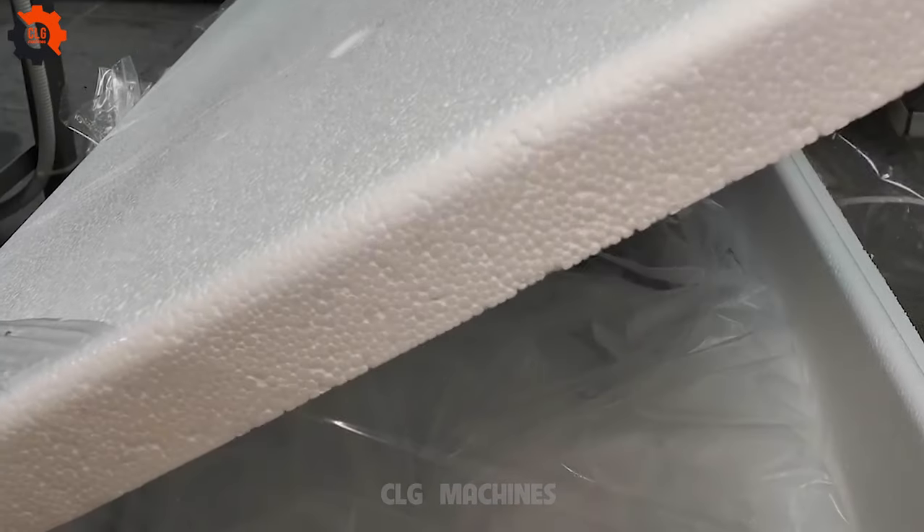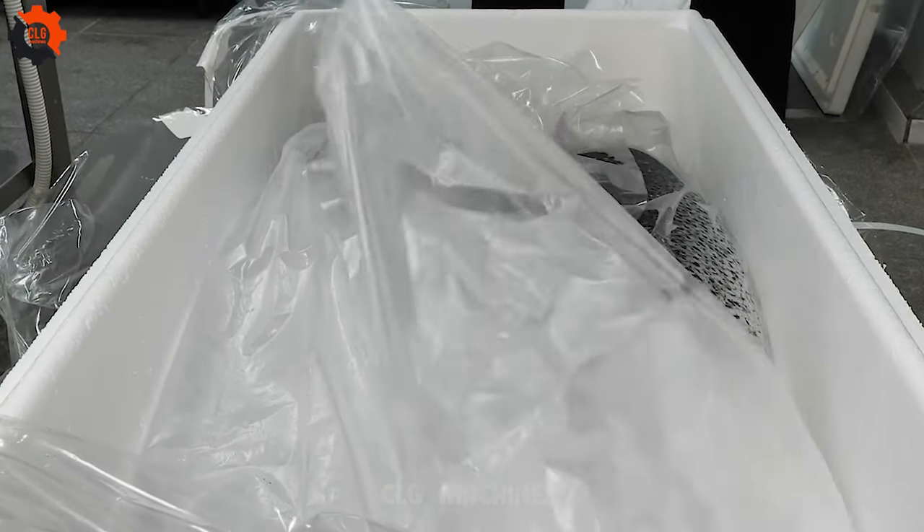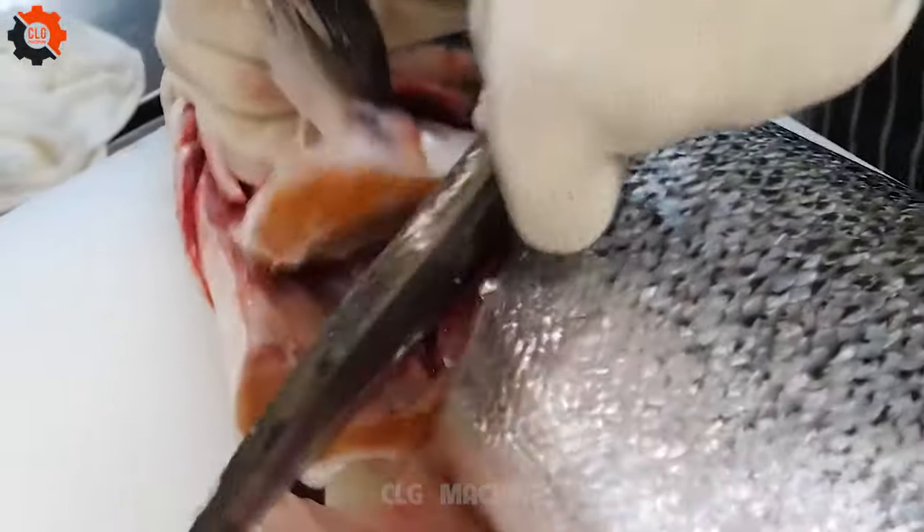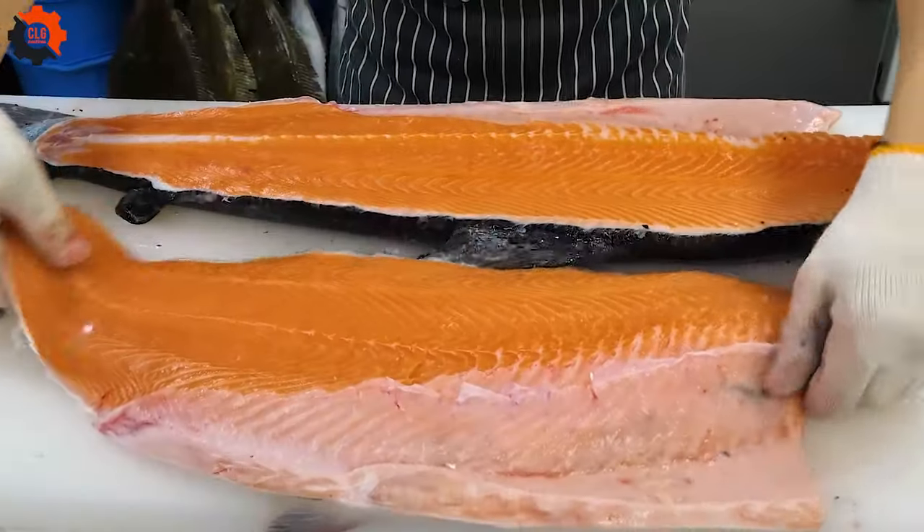Sushi, a quintessential Japanese delicacy, has transcended cultural boundaries to become a global culinary sensation. Among its myriad variations, red salmon sushi holds a special place due to its rich flavor and vibrant color.